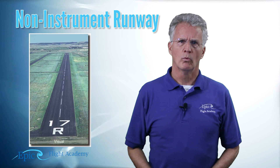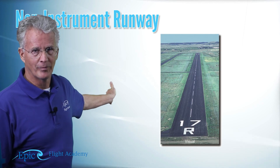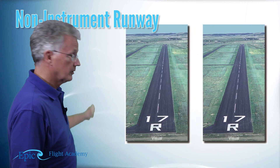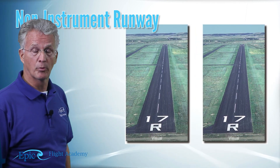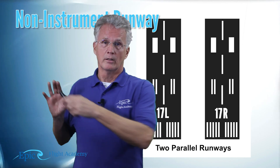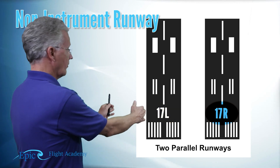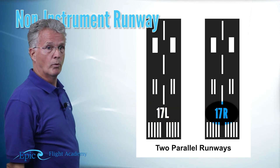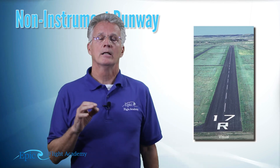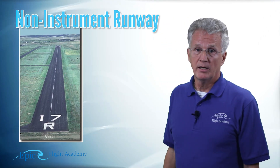Why does it say R? Sometimes there might be more than one runway parallel to each other at any given airport. If they're parallel and they're both 17, then they'll be lettered L if the pilot is going to 17 left, or R for right if the pilot is going to 17 right. So you can see here this is 17 right. It's considered a non-instrument runway because other than the number and the centerline, it doesn't have any additional markings.